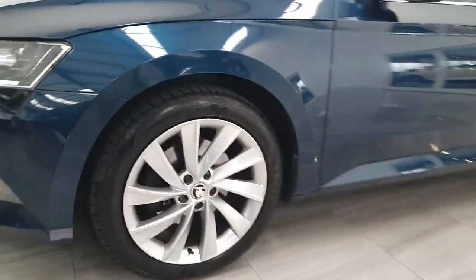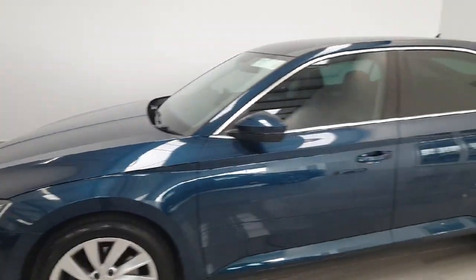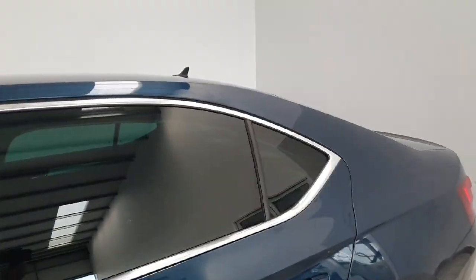It does feature daytime running lights with front fog lights, and you do have nice upgraded alloy wheels on the Ambition model. As you can see, the bodywork is in very nice condition, and there is rear privacy glass on the car.